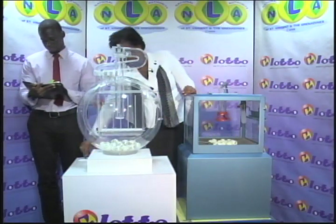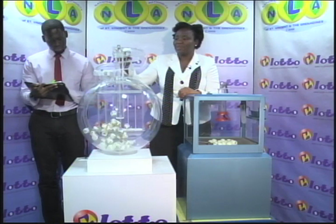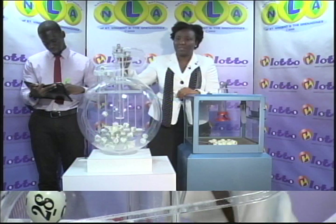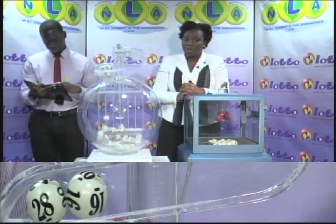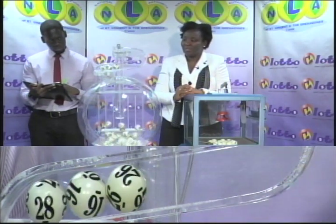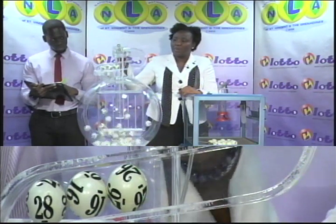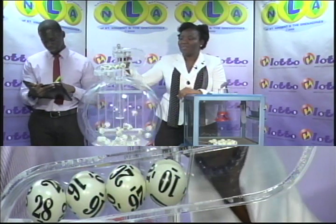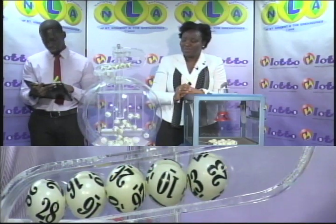We'll continue now with the draw for the five winning numbers and the bonus ball. 36 balls numbered from 1 through 36. First winning number is 28. Second winning number is 16. Third winning number is 26. Fourth winning number is 10. Fifth winning number is 23.